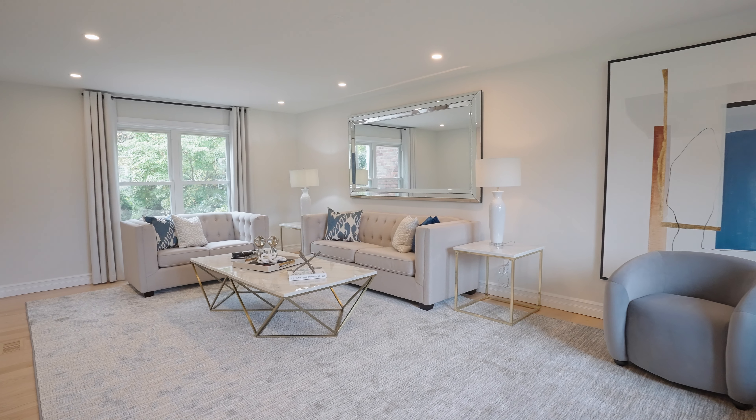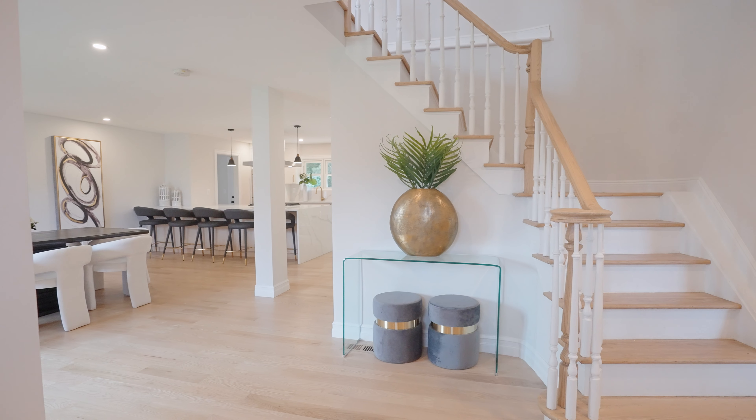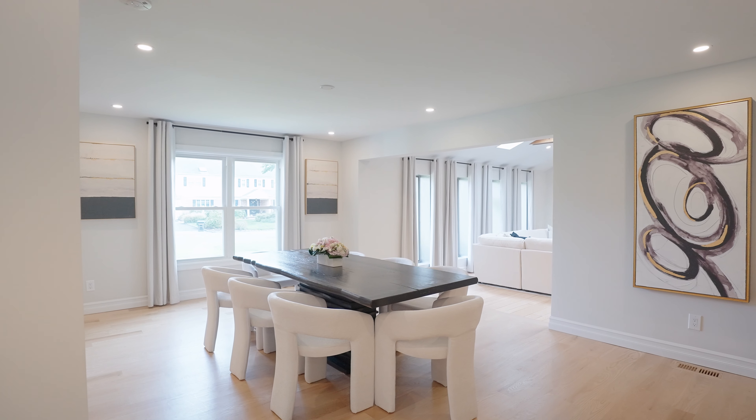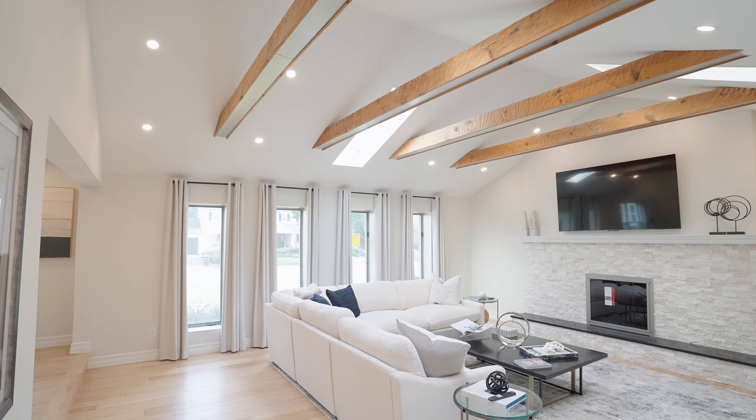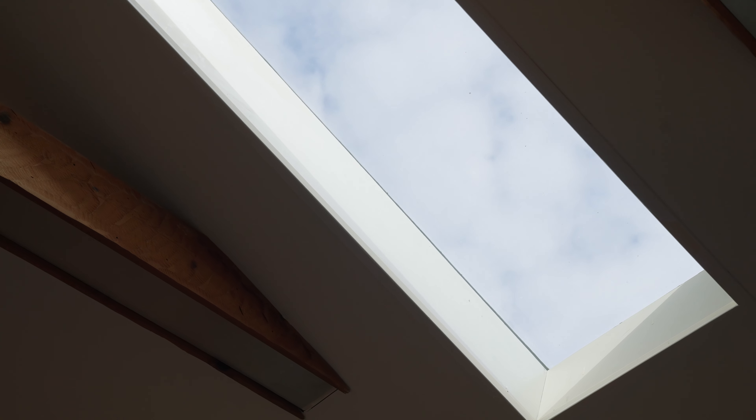This home was recently renovated to achieve a beautiful modern living experience. As you step inside you're greeted by an open layout with an abundance of natural light that flows through the home. The main level features an adorned family room with fireplace and cathedral ceilings.